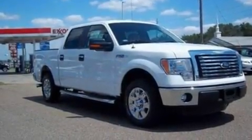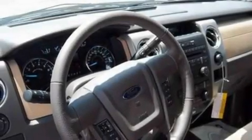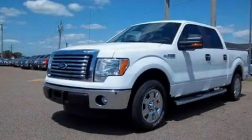Power adjustable gas and brake pedals enable you to change their height and distance to fit your body, rather than you fitting to their positions. Stop by today and test drive this automobile for yourself.